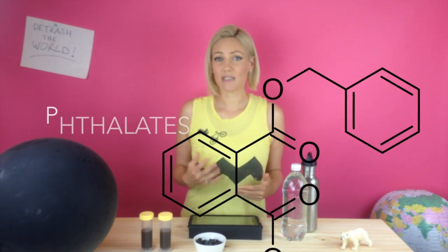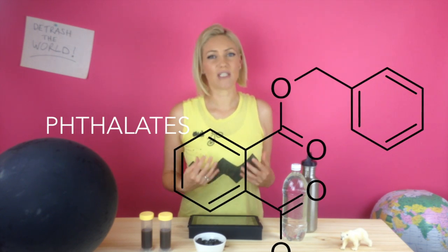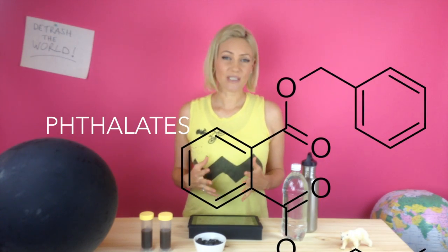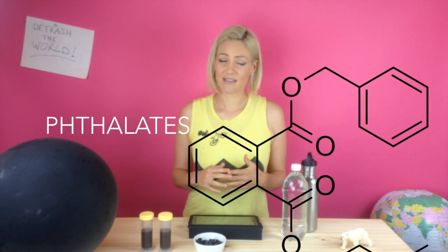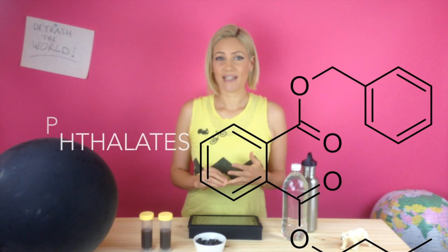Then there's your health. PET plastics contain chemicals called phthalates that may become released into the drink. Phthalates act as hormone disruptors in the human body. These toxic chemicals have been linked to breast cancer, obesity, lower intellectual development, and small genital sizes in baby boys.